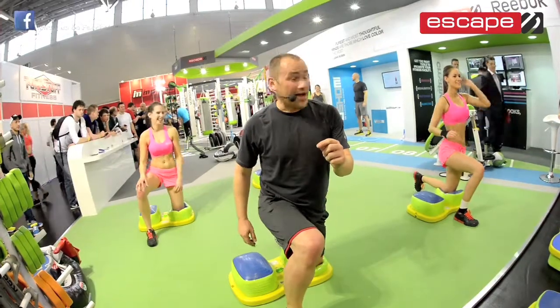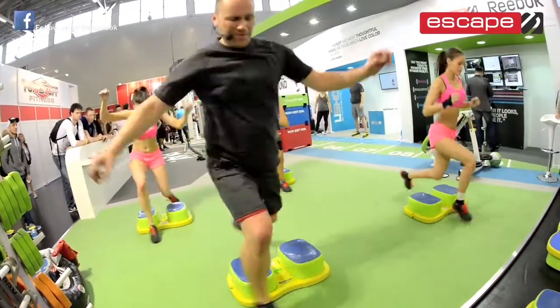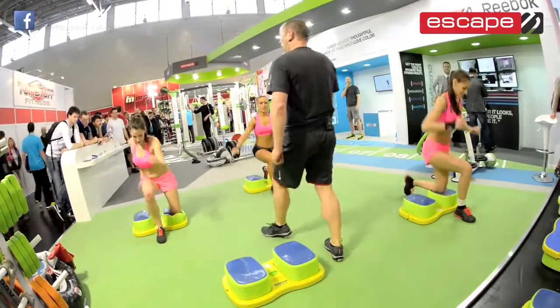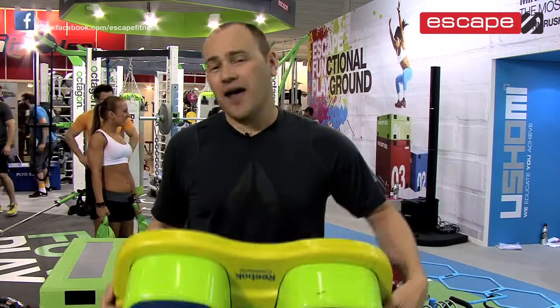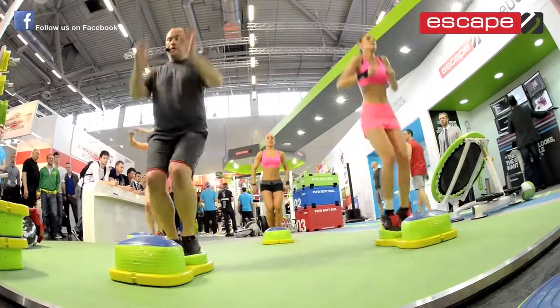Quite frankly, if an exercise product doesn't challenge you a little bit, it's not really exercise. So the fantastic thing about it for your members is it's a very progressive product. Because we have adjustable air, we can increase and decrease the amount of air flow between the pods. And that means that you can have in a group exercise or a small group training environment, a selection, a range of individuals.